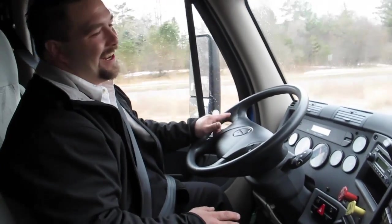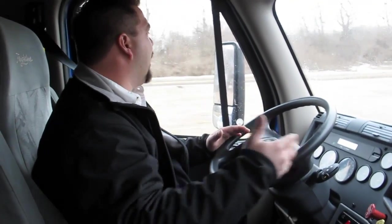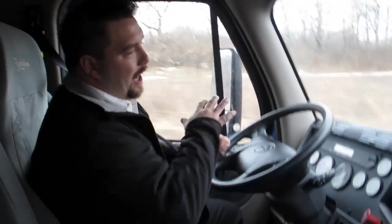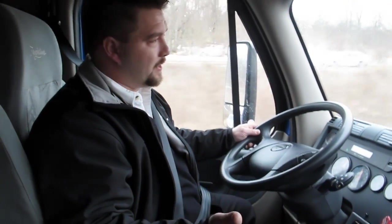I didn't see that because I was too busy about to hit a car. Now the other feature is the system will automatically resume. I simply hit my resume button and it took us back up to 39 miles an hour, which was our set speed before.